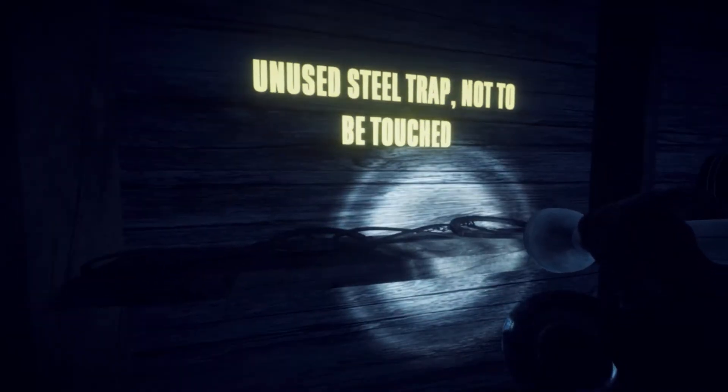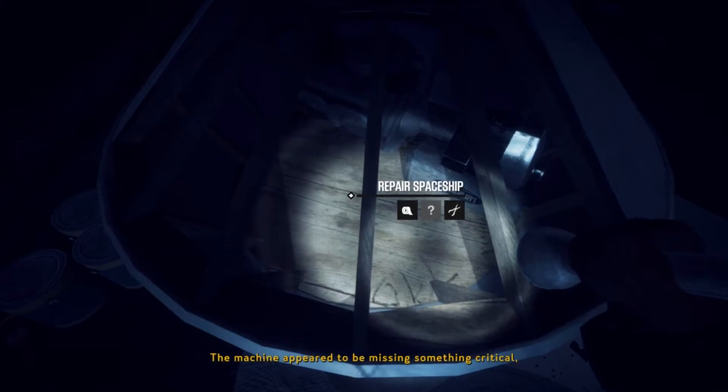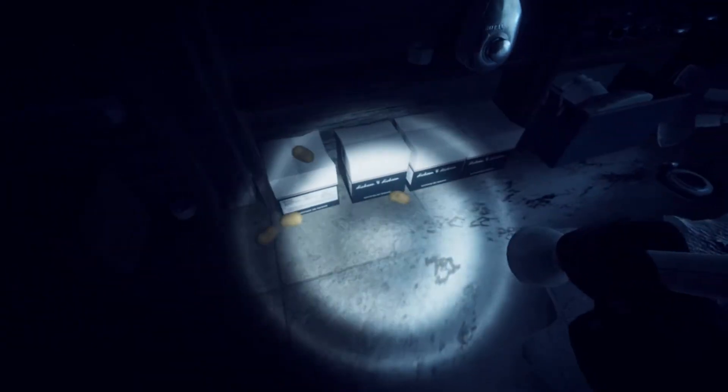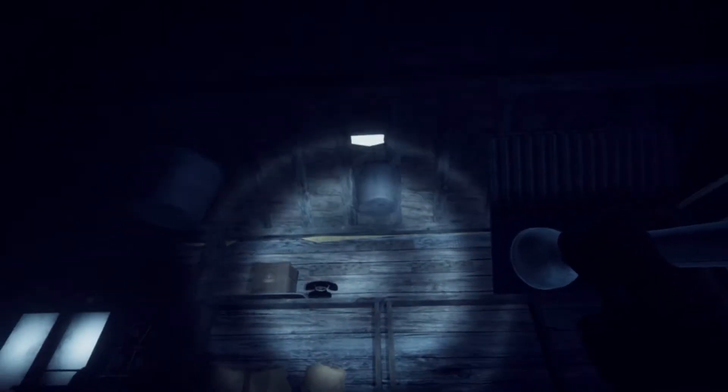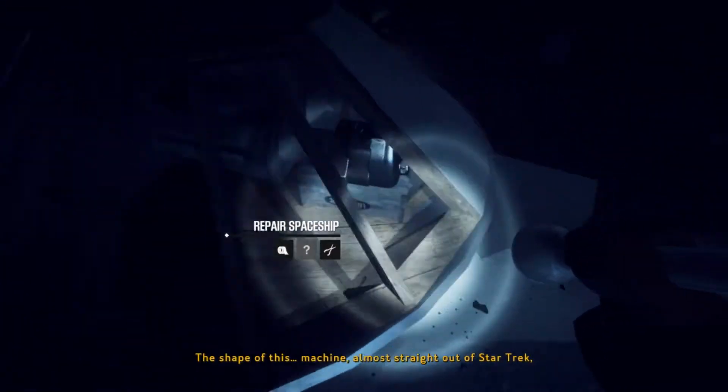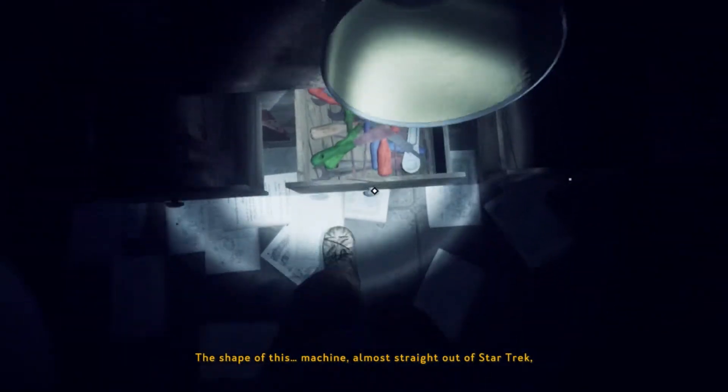Handlebars - what do I do with that? Unused steel trap, not to be touched. Okay, anything else? Homemade flying saucer - life never ceases to amaze me, you and me both. The car machine appeared to be missing something critical, something necessary for it to take off. It's got duct tape, pliers, and something else. I look around on the shelves again but I don't think I've found everything to be found in here except whatever is in that bucket. I think I need the spaceship for whatever is in the bucket. The shape of this machine, almost straight out of Star Trek, was out of the ordinary to say the least.